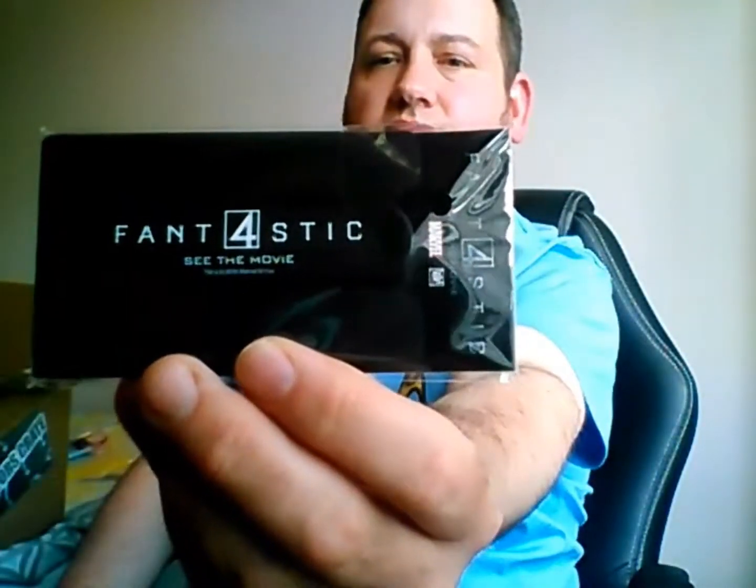Here we have next: a phone wallet stand — Fantastic Four. You can stand your phone up, basically.